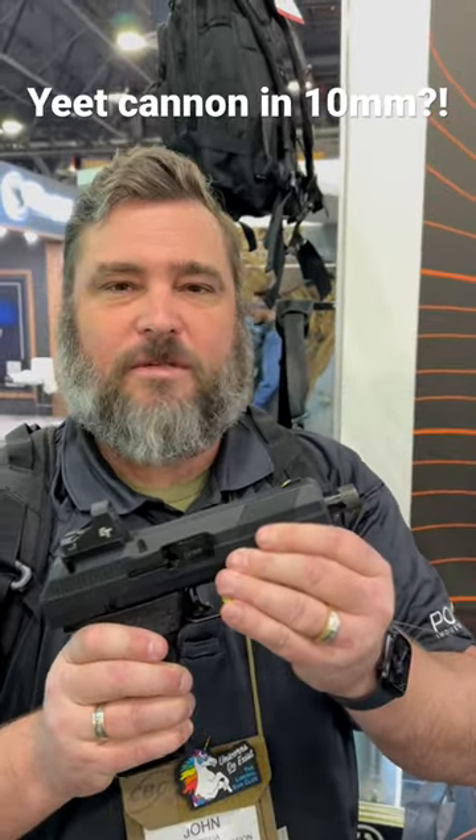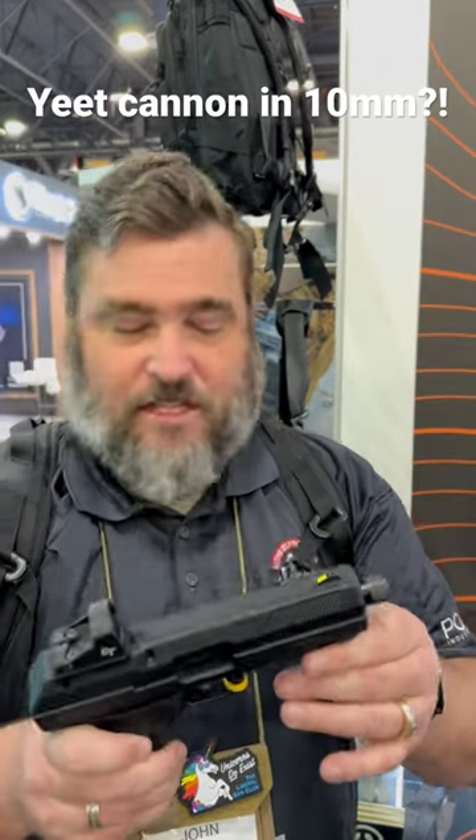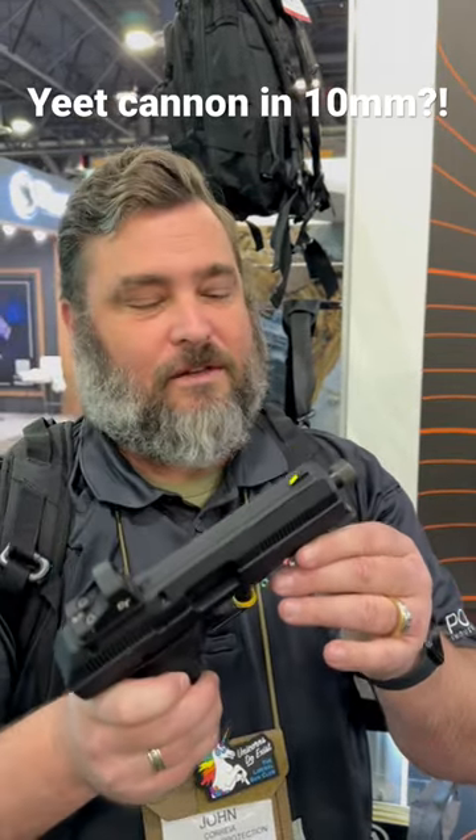It's got a threaded barrel because of course what you do to a High Point 10 millimeter is put a suppressor on it. This wins for the craziest product of the show that I desperately want.